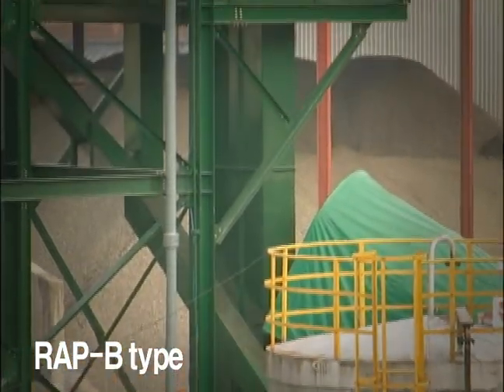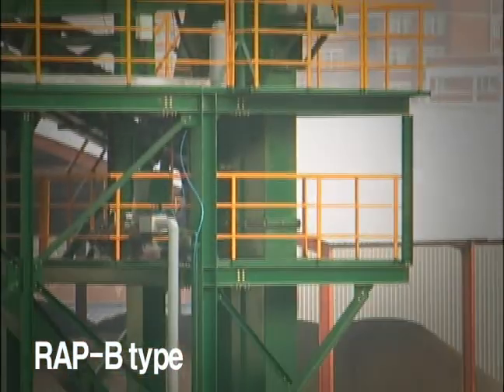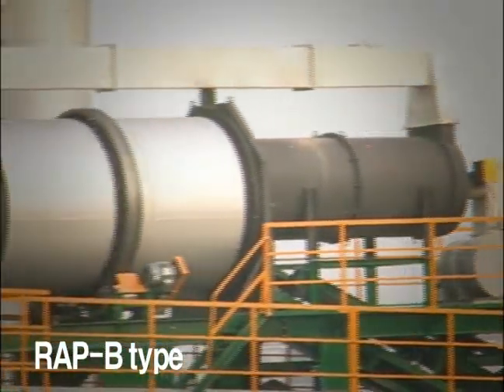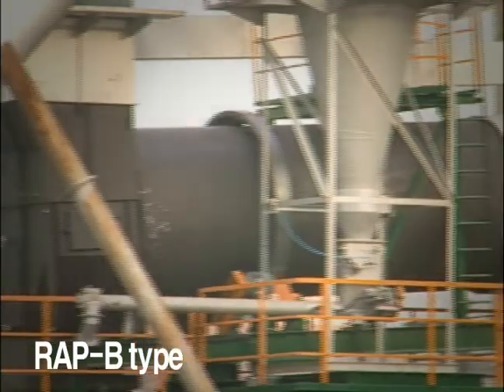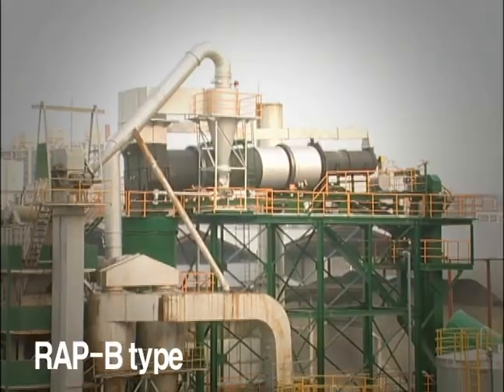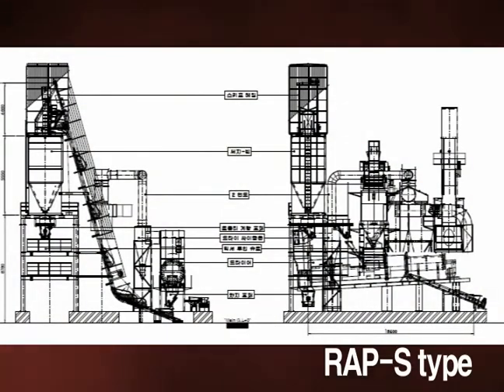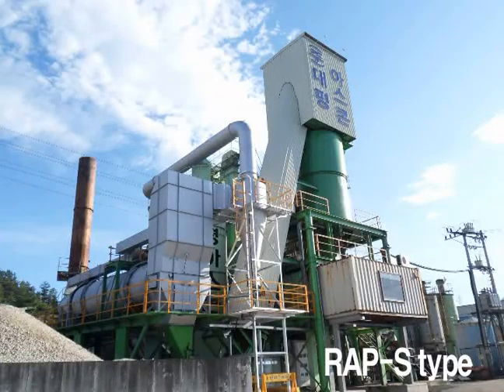The re-melting dryer is at the top. By bucket elevator, cold reclaimed materials are moved into the dryer. After re-melting and heating of the reclaimed materials, they discharge into the hot silo under the dryer. And another model is Daewoo RAP-S type.